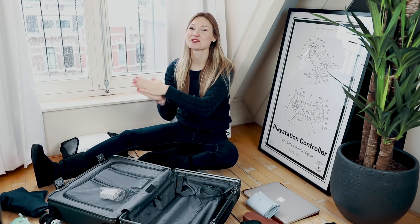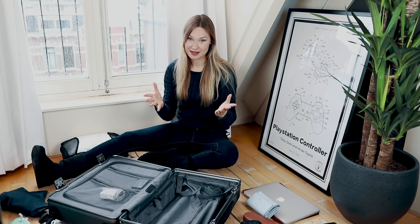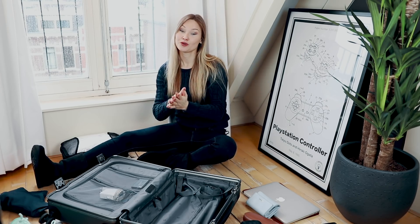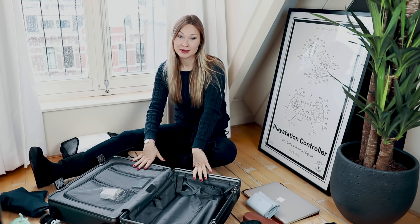Hi guys, welcome back to my channel and thank you so much for watching this video. Packing and unpacking my suitcase on a daily basis goes hand-in-hand with life as an airline pilot. Most layovers take two or three days and can be compared to a weekend trip. In this video I will tell you how I pack for a weekend trip and provide you with some tips and tricks as well.